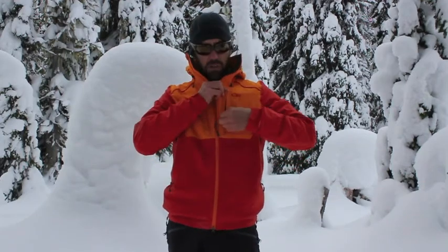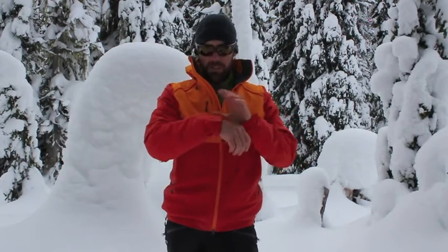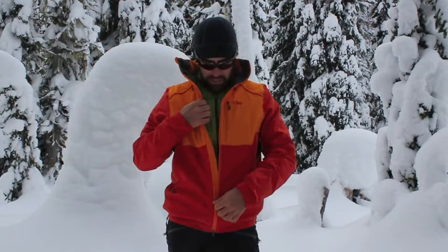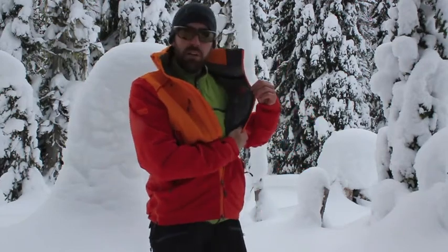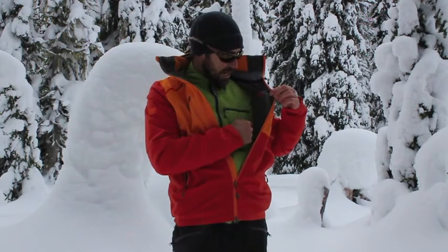It's also got two Napoleon pockets for stashing energy bars and things like that. It's got some cuff adjustability as well, and on the inside there's a media port — a see-through window with a pass-through for your headphones and a zipper to get it in and out.